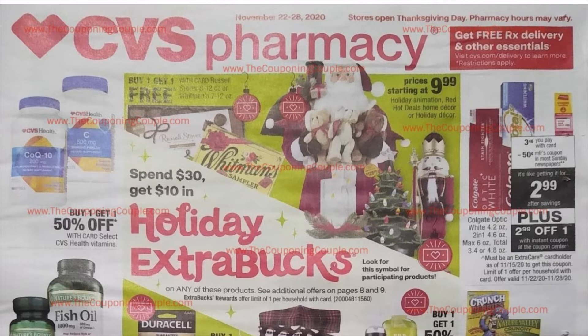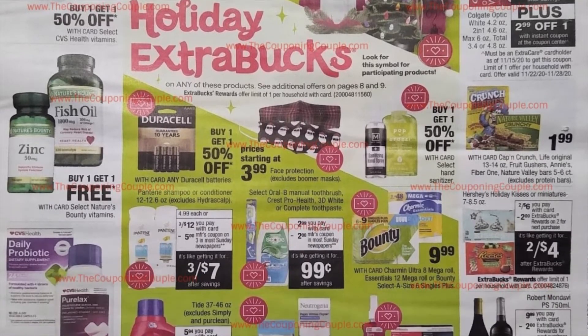We just got through Halloween, but look at this — we are looking at some Christmas decorations and it looks like we are going to be having lots of CRTs, in-app coupons, and manufacturing coupons that are going to be used. Go ahead and get those cheap holiday decorations. On the right here we have the $3.49 Colgate. It looks like we are getting our $0.50 newspaper coupon and a $2.99 off instant coupon that we'll be printing at the Redbox next week.